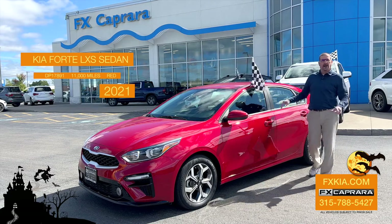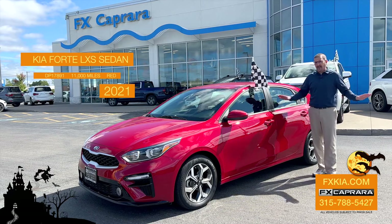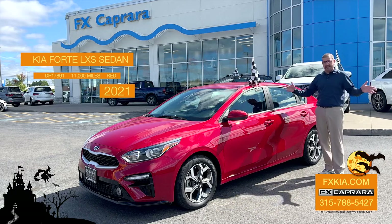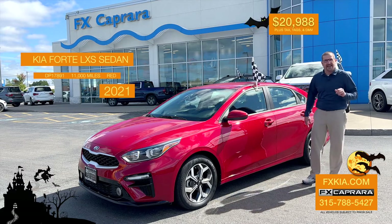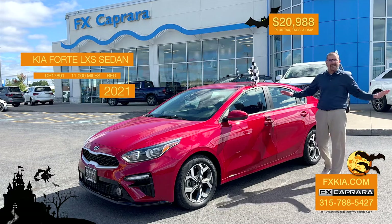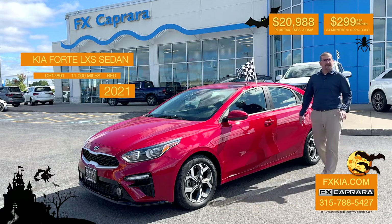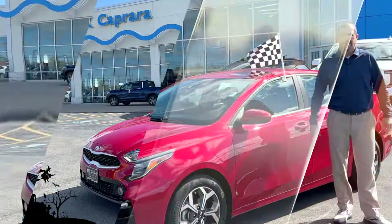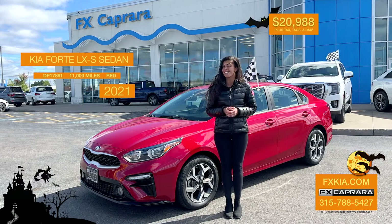A 2021 Kia Forte, fresh trade, one owner — an LXS in bright red, just a nice car. You want to talk about a money saver? How about this one? 11,000 miles. Buy it for just $20,988, or under $300 a month with no money down — just $299. Only here at FX Caprera Kia on Outer Washington Street or visit us at fxkia.com. That's a 2021 Kia Forte with just 11,000 miles for $20,988 or no money down, just $299 a month.